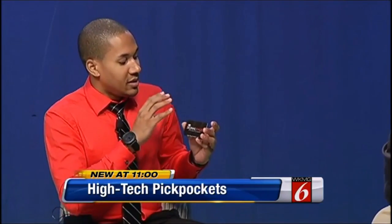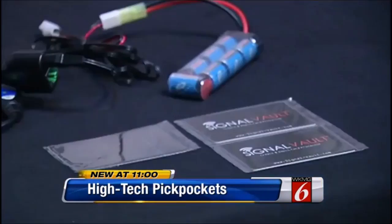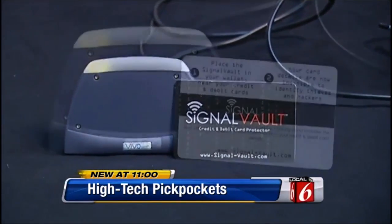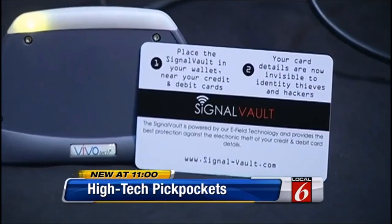The signal vault is like a bulletproof vest for your wallet. Gilpin says he has a solution — he calls it the signal vault, and he says it'll block the pickpocket scanner.